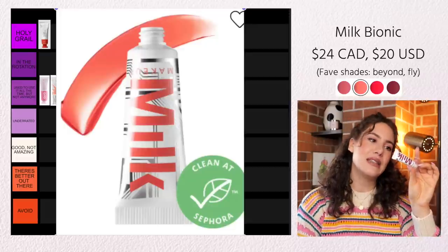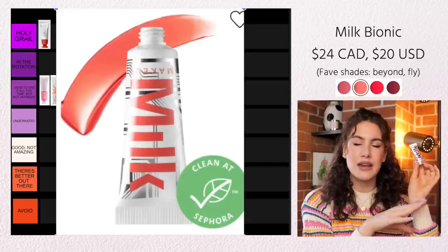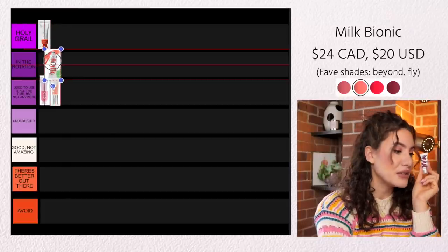A much newer liquid blush is the Milk Makeup Bionic Blush. This is probably the sheerest of the three I just mentioned — it's a very serum-y, gel-like consistency and very sheer, but still buildable on the cheek. So if you want something great for no-makeup makeup, or you want a very light flush, these are really great. Especially if you are a beginner and want to dabble in creams and liquids but don't know where to start, this would be a great one to try because it's just so easy to use. Because this is also a newer formula for me and I do really like it, this is definitely in the rotation.